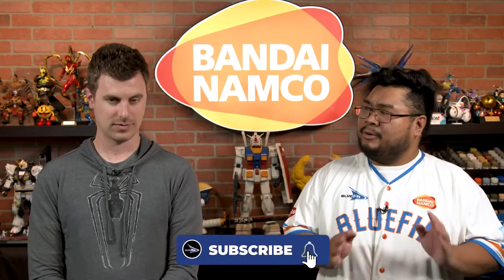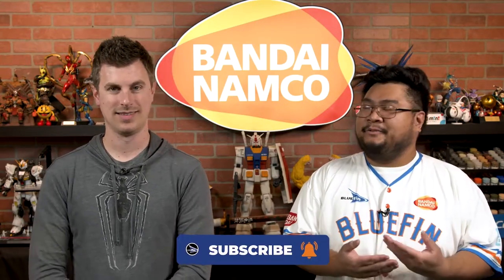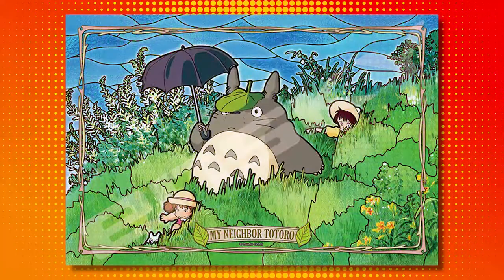They are great for those Studio Ghibli fans out there, or if you're really into puzzles. So you've got one of Totoro — it's called Steadily Through the Field. Here you have the two sisters, Satsuki and Mei, with Totoro holding a precious umbrella and the leaf on his head, and it looks adorable. It's definitely one of those picture moments that just looks cute.